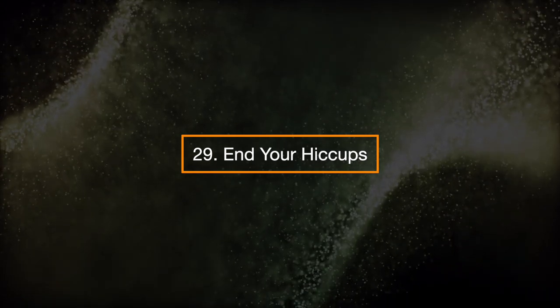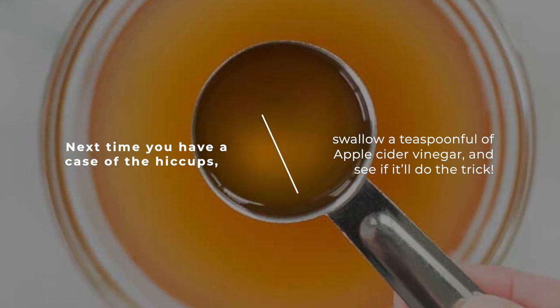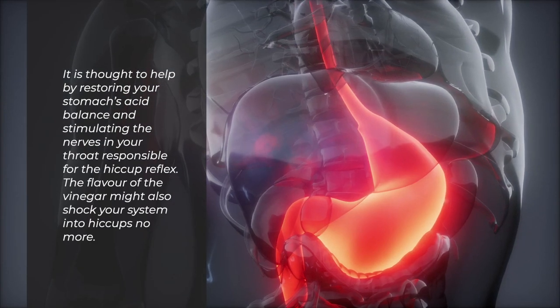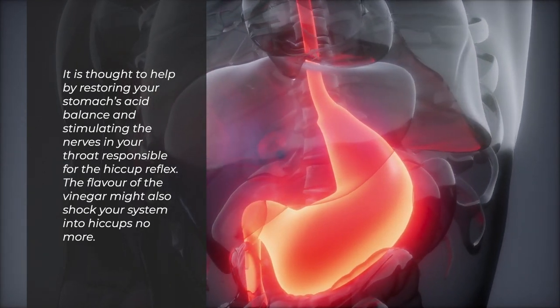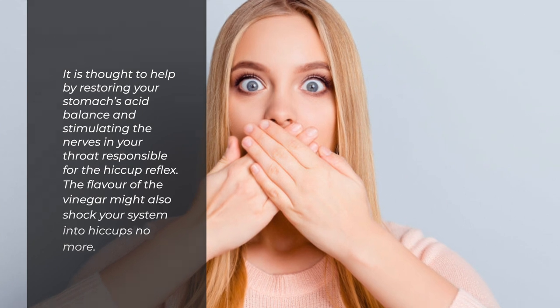29. End your hiccups. Next time you have a case of the hiccups, swallow a teaspoon of apple cider vinegar and see if it'll do the trick. It's thought to help by restoring your stomach's acid balance and stimulating the nerves in your throat responsible for the hiccup reflex. The flavor of the vinegar might also shock your system into hiccups no more.